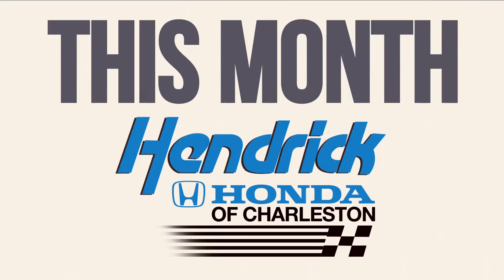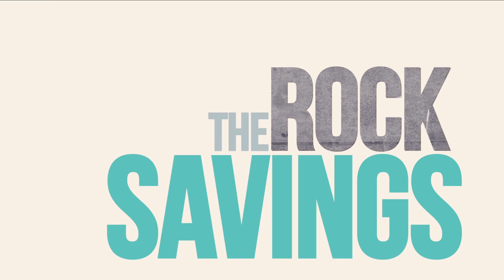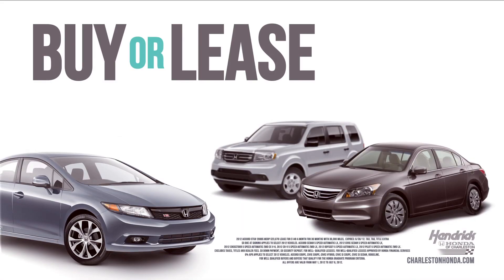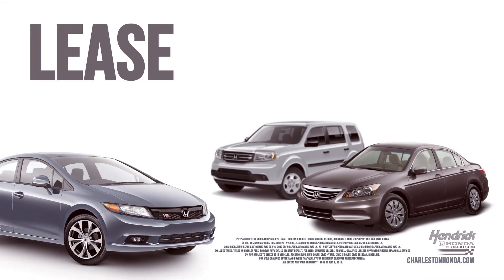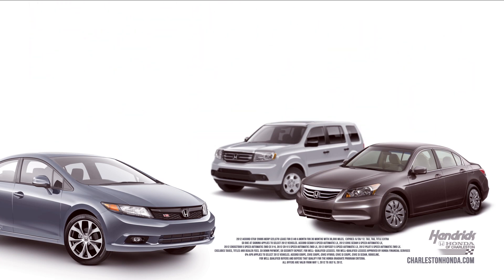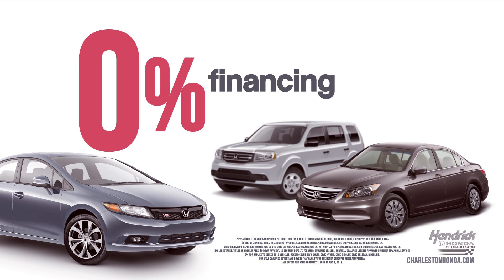This month at Hendrick Honda of Charleston, we want to rock the savings so you can roll in style. Whether you're looking to buy or lease, we've got it. Lease one of our popular new Hondas and get payments starting at $149 a month. Looking to buy? Get 0% financing on popular Honda models. That's 0%.